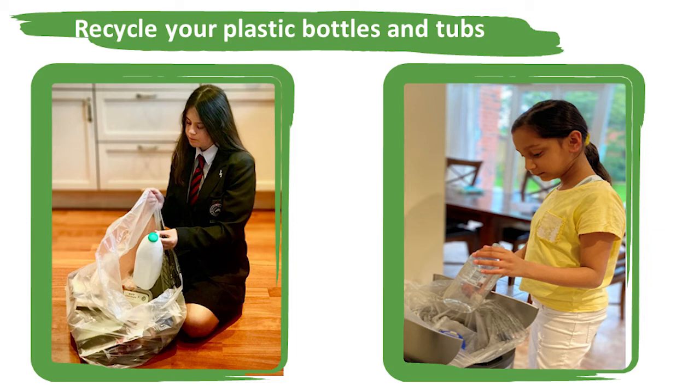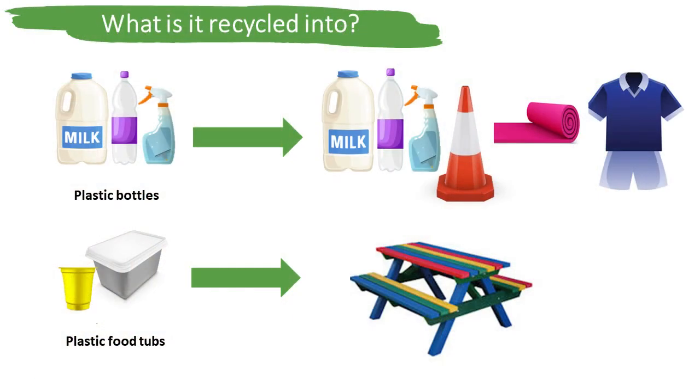Plastic bottles are chipped down, melted and moulded into brand new bottles, or can be made into other products such as traffic cones, wheeled bins, carpet and football t-shirts. Plastic tubs are melted and moulded together to create a plastic board to make things like picnic tables.